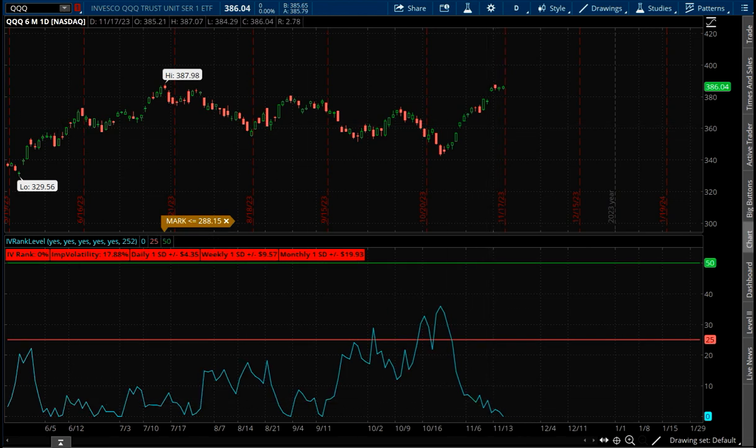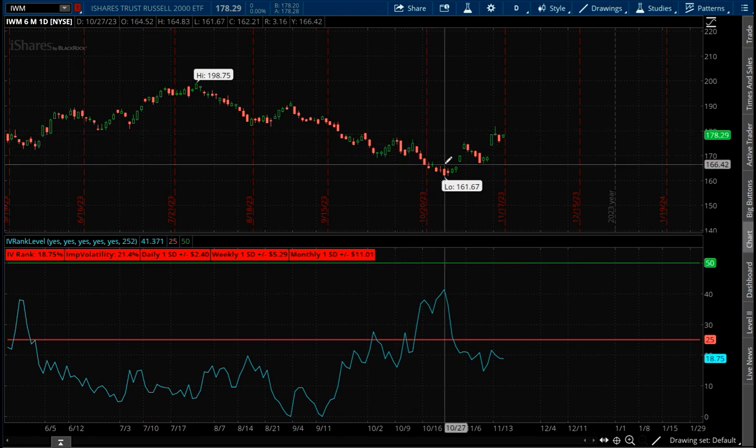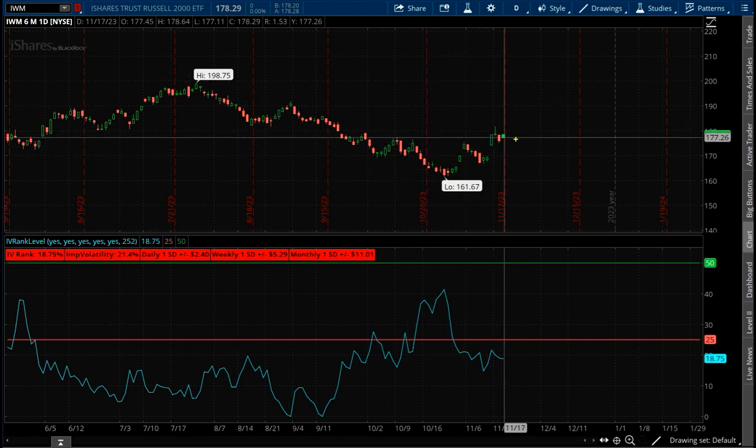Volatility is super low. And of course, the Russell has looked a little bit different the whole way. It's gone further down and it hasn't nearly recovered as much as the rest of the other two. Here's where it used to be — the other two are right back to where they started. The Russell is way behind.